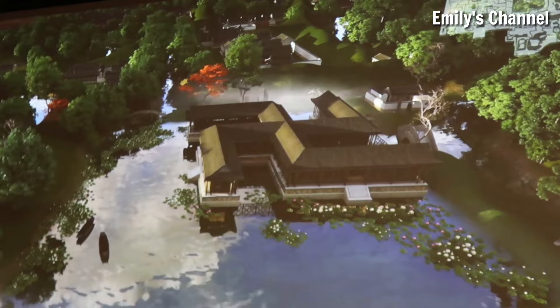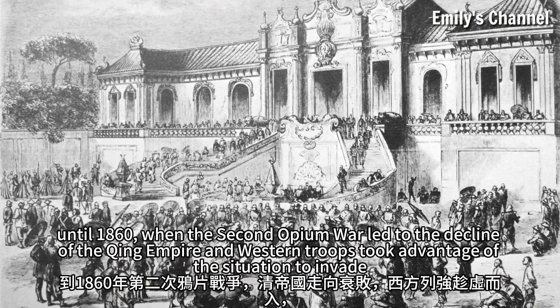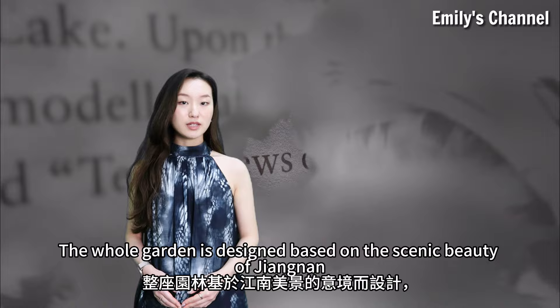Since 1707, when the Kangxi Emperor gave Yuan Mingyuan to his son Yin Zhen as a reward, until 1860, when the Second Opium War led to the decline of the Qing Empire and Western troops invaded, it has always been the main place for the Qing Imperial family to reside and conduct their affairs.